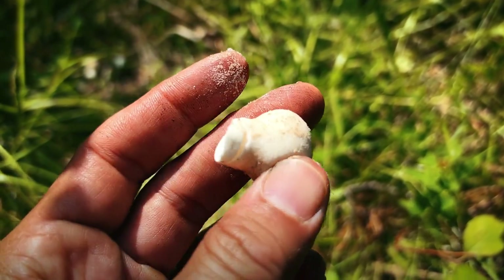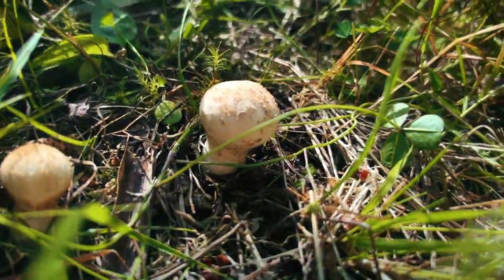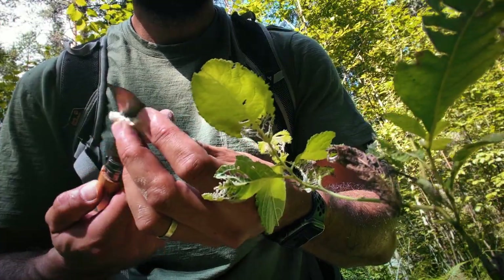Look at this little puffball. You usually find them in meadows or grassy areas and woodlands like we've found here. It's pretty much all round with this soft white exterior. This will eventually turn brown though and release spores.